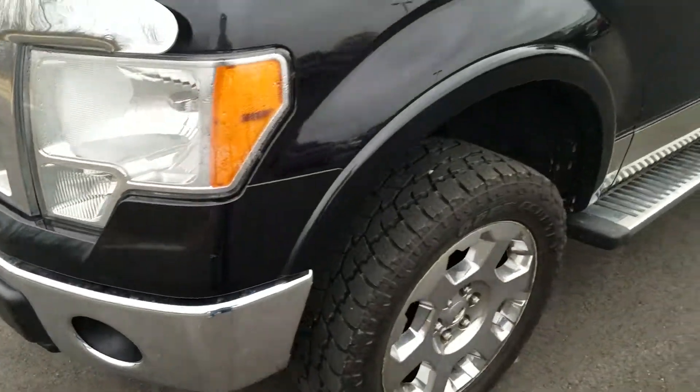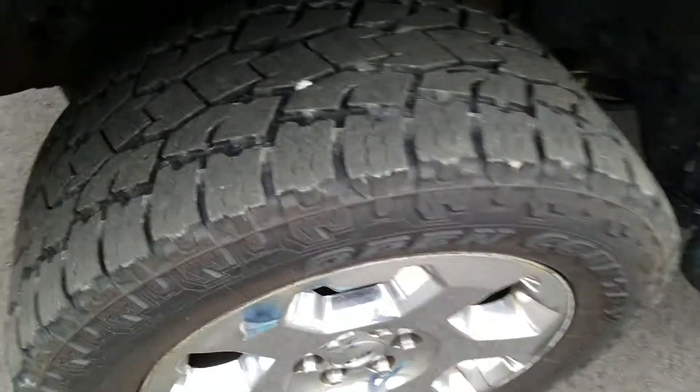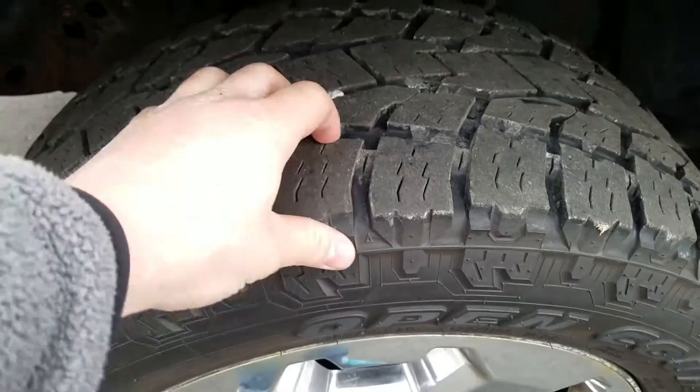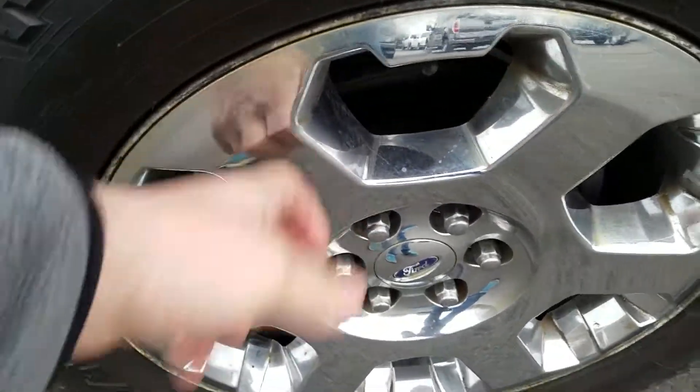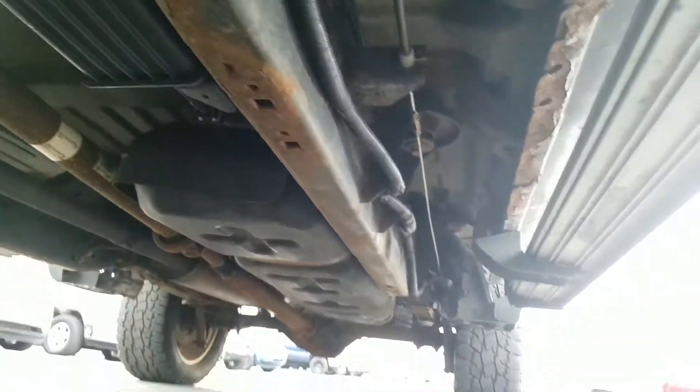The driver side exterior is in good condition and has been well maintained. Tires are in good condition and you've got chrome alloy wheels. Looking up underneath the vehicle on the driver's side, you've got a little bit of a ding above the door handle on the driver door, with a couple of scratches there.